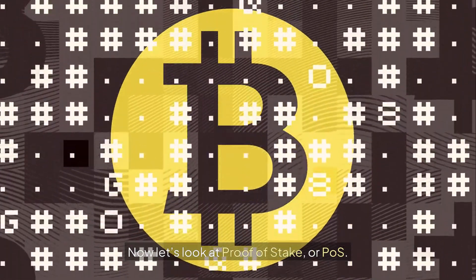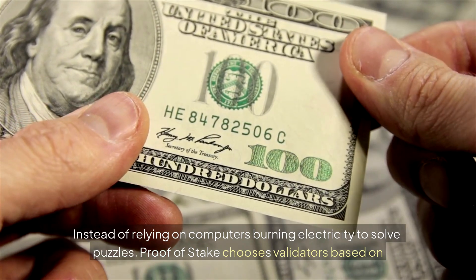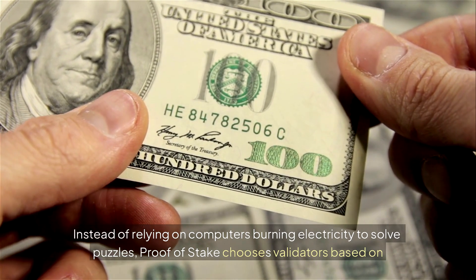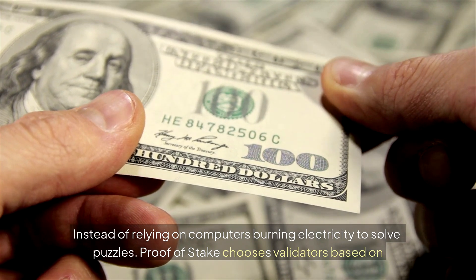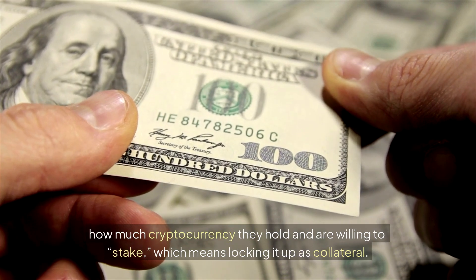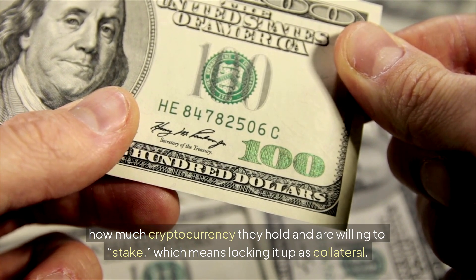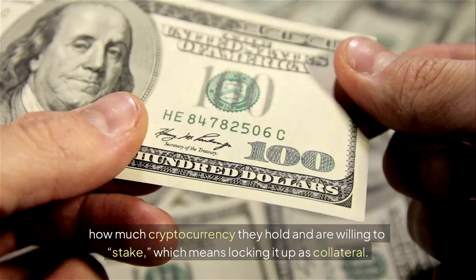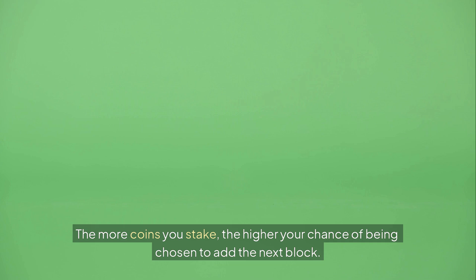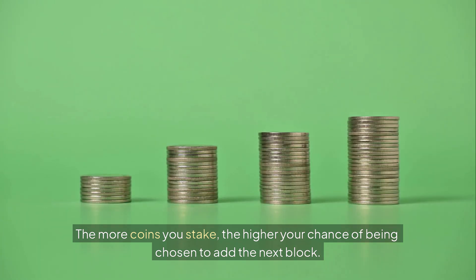Now let's look at Proof of Stake, or POS. Instead of relying on computers burning electricity to solve puzzles, Proof of Stake chooses validators based on how much cryptocurrency they hold and are willing to stake — which means locking it up as collateral. The more coins you stake, the higher your chance of being chosen to add the next block.